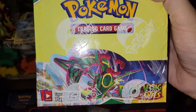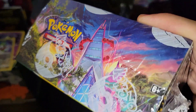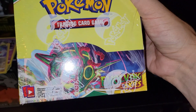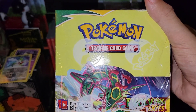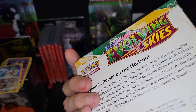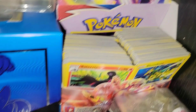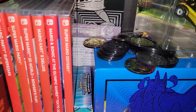We got a whole booster box of Evolving Skies, brand new factory sealed. These are starting to go down in price but I'm sure they'll go up — it's like the best set of recent memory. Yeah, that's Evolving Skies, plus Nintendo Switch games, coins and stuff. I had booster boxes of Battle Styles and stuff too.